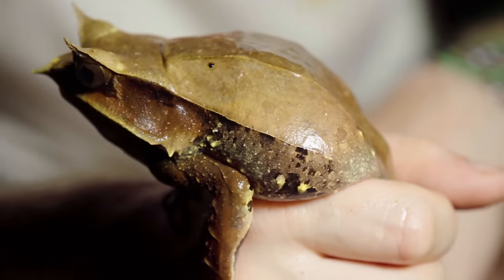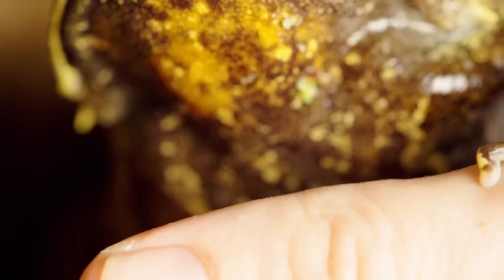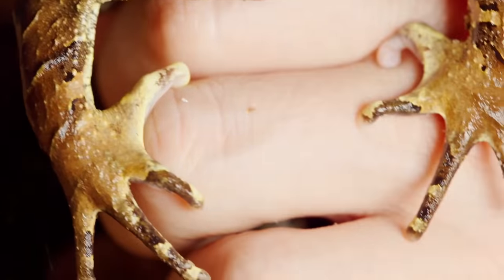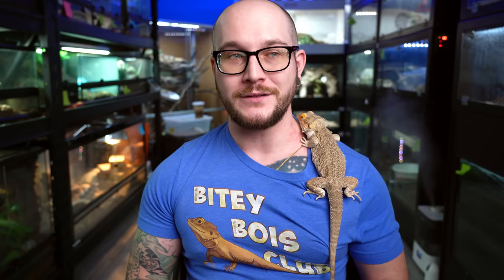If you want something that's going to move around in the enclosure or sit in plain sight, these are not for you. These animals are going to bury down into the leaf litter that you give them. They do really well in bioactive enclosures and need a really humid environment, but they don't move much. When you feed them though, it's very similar to a Pac-Man frog in the way they ambush. They're kind of difficult to keep. Both of the animals I bought were males that were imported, and they both died within about six weeks. It was really sad. I'm not going to get another pair until I figure it out. Definitely one of the coolest frogs though.